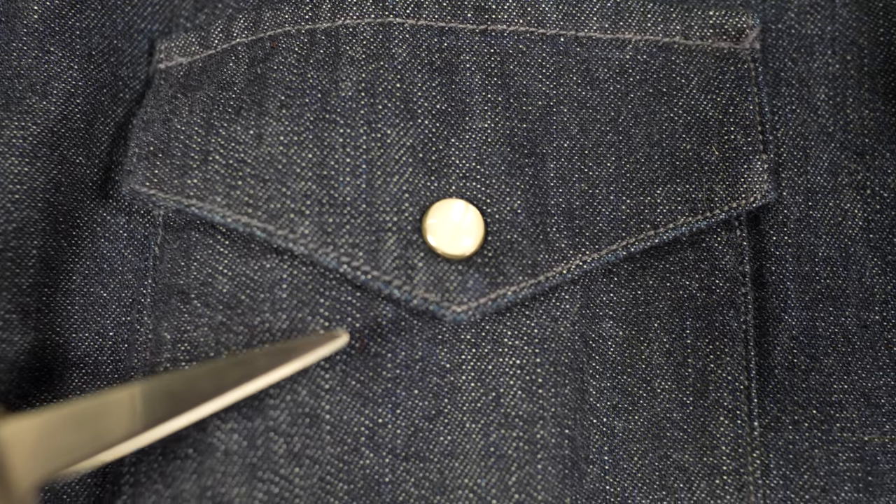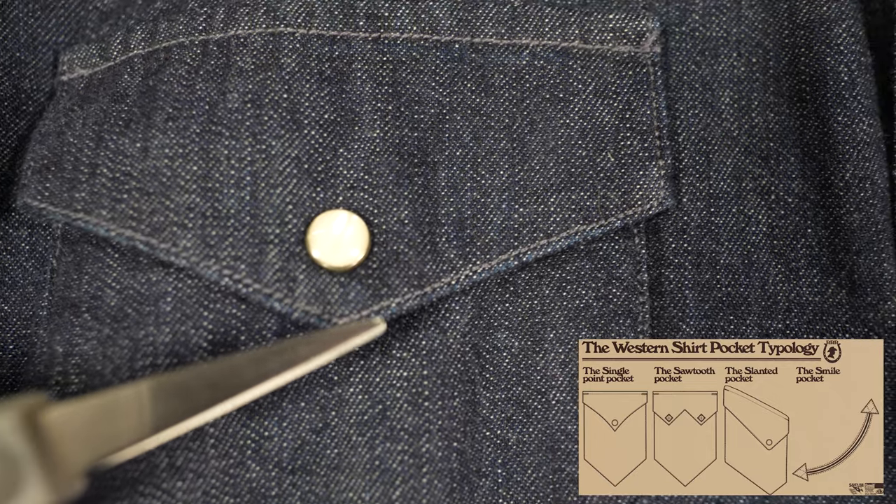This is the anatomy of the western shirt. We're going to take a closer look at the different components that make up this classic piece of clothing and explore the history and evolution of the western shirt. The western shirt has several key features that set it apart from other types of shirts.